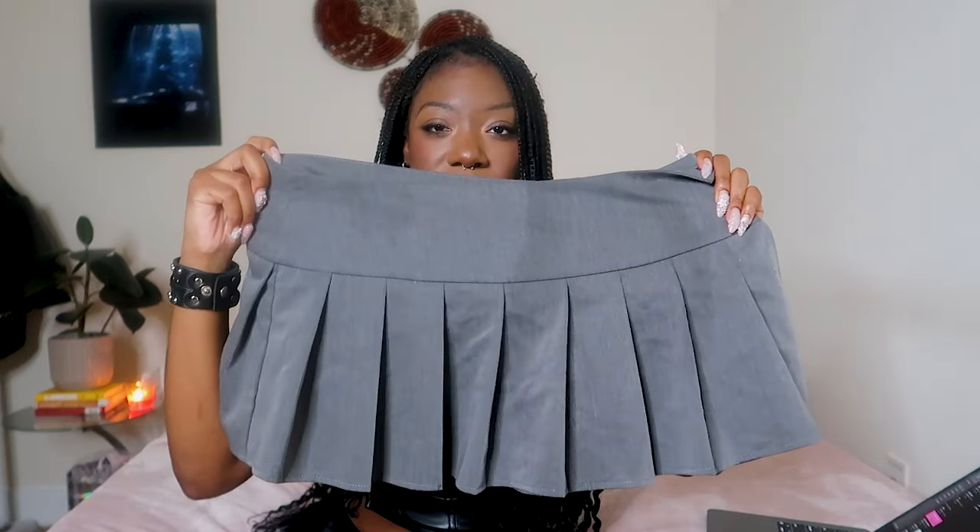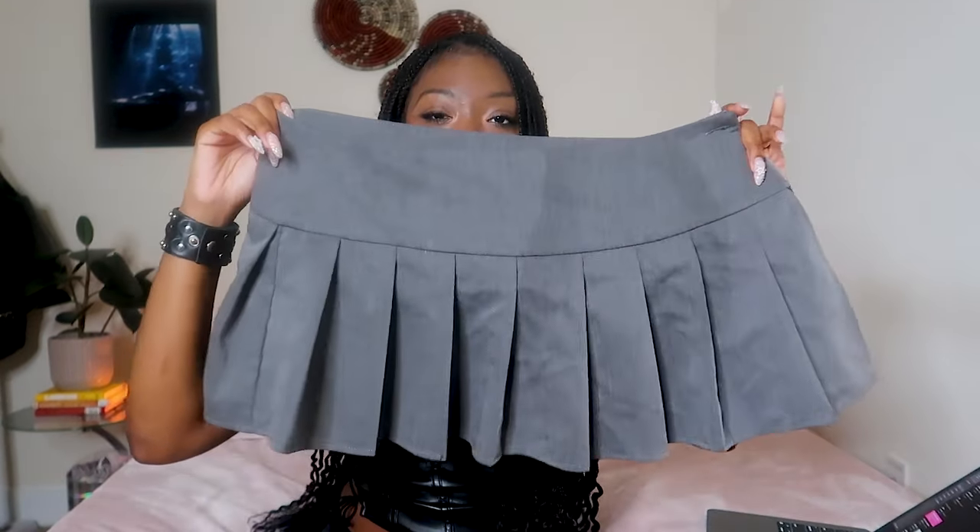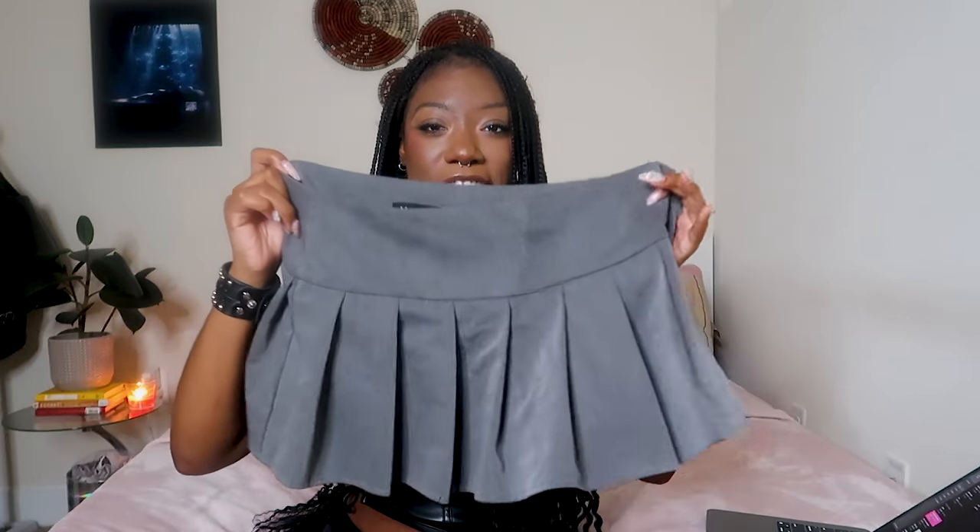I'm really looking into picking up a Peter Pan collar white shirt. I think that would be so precious with a plaid pleated skirt or any regular pleated skirt. I recently got a pleated skirt in this gray color — I feel like this is so uniform and that's why I was attracted to it.